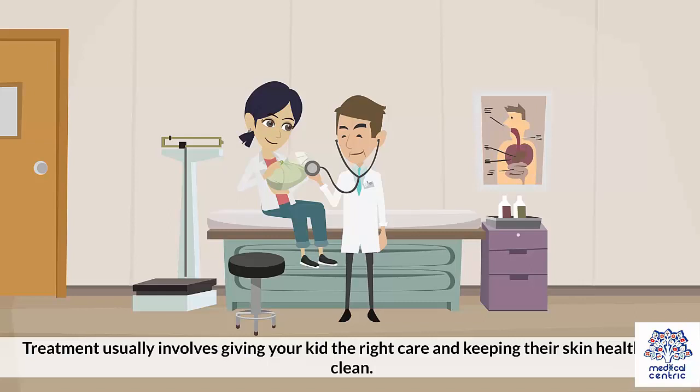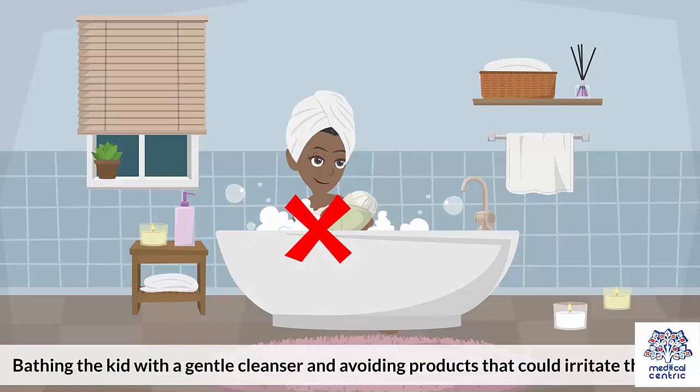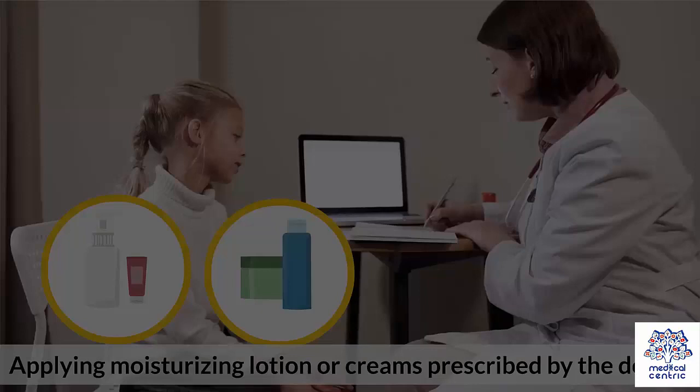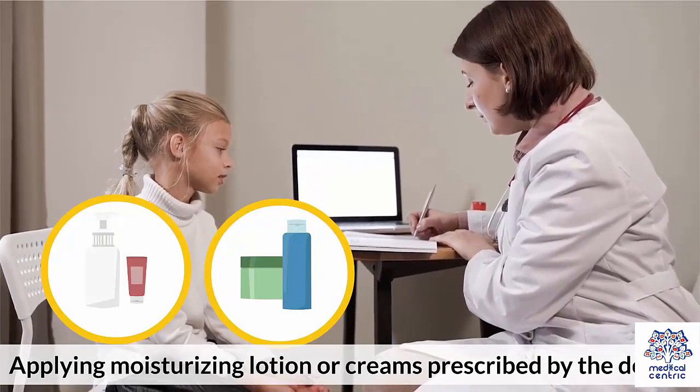Treatment usually involves giving your kid the right care and keeping their skin healthy and clean. Typical treatment methods include keeping the kid away from irritants, keeping the child's fingernails short, bathing the kid with a gentle cleanser and avoiding products that could irritate the skin, and applying moisturizing lotion or creams prescribed by the doctor.